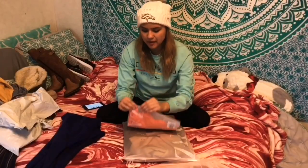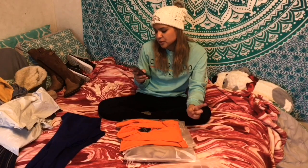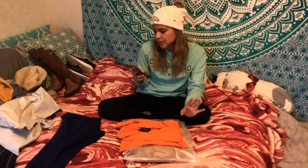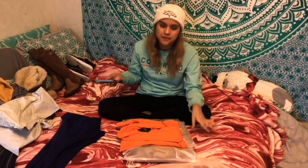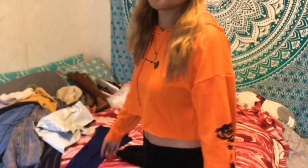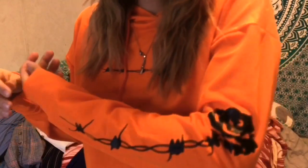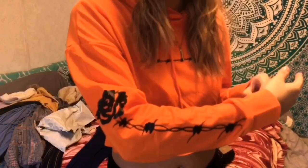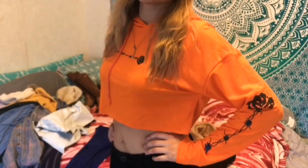The next item is the rose print crop raw hem hoodie. I got this in orange, medium. Here's the back of the shirt, and here's the front. I like the cute design on it, and I loved how they put two roses on each sleeve. I thought it was really comfortable and cute.